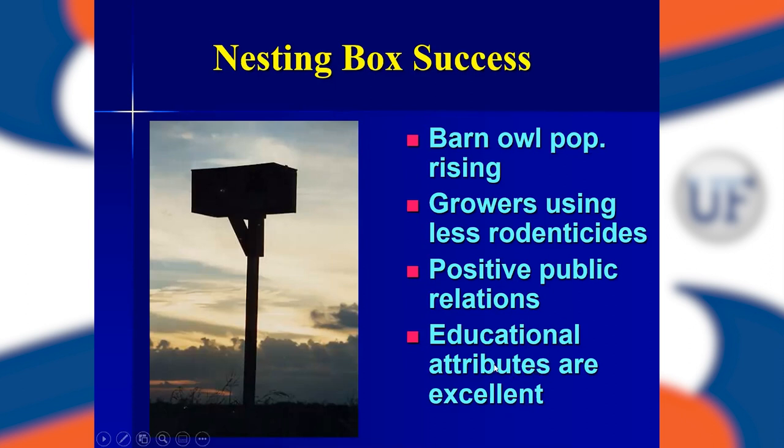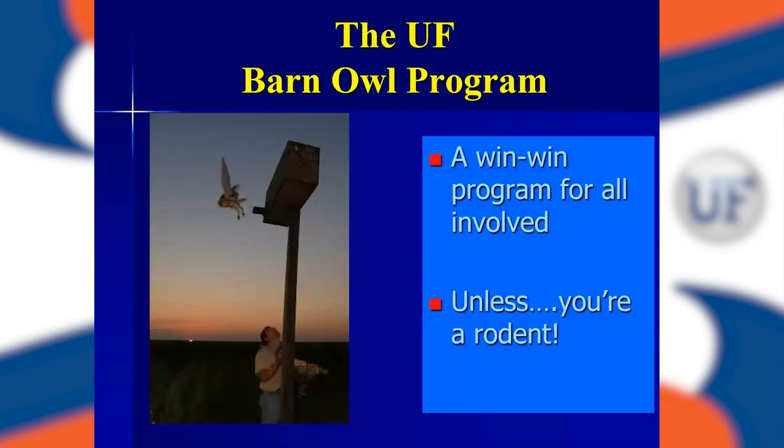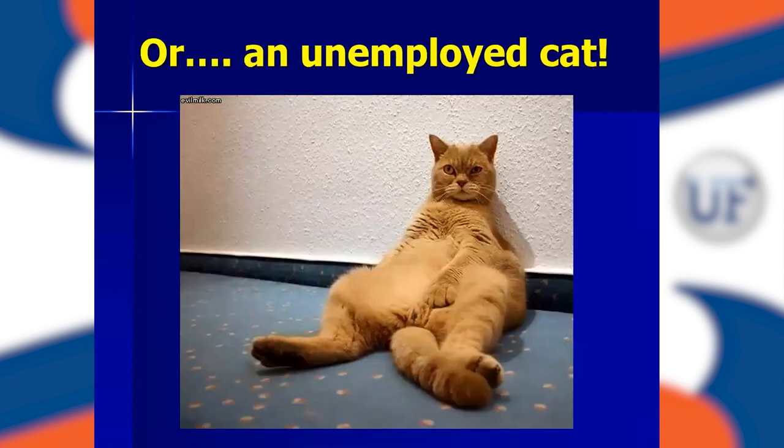It's been a real positive public relations program with excellent educational attributes for reaching not only kids but adults. It's a win-win program for all involved — that is, unless you're a rodent. One thing I learned was never stand underneath that box, because one of the things a barn owl does on takeoff is defecate. You don't want to be in its way. It's a positive program unless you're an unemployed cat — somebody had to do it.